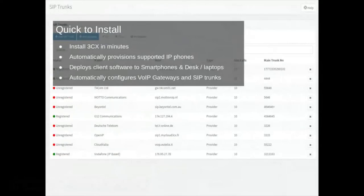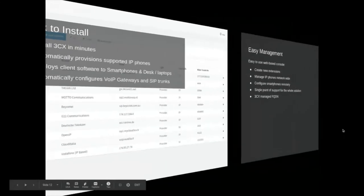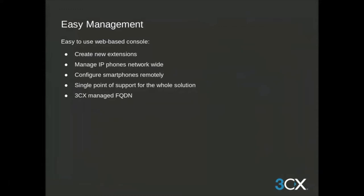3CX is quick to install — it can be set up in minutes with the installation wizard, and enables auto-provisioning of supported IP phones. Your 3CX partner will deploy the software, giving you access to your desk phone and the 3CX apps on your cell phone via a QR code that auto-provisions the app. The software will also auto-configure your gateways and 3CX-supported SIP trunks. Your license comes with a 3CX managed fully qualified domain name, or FQDN.